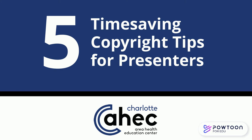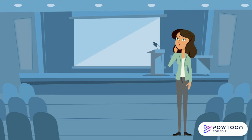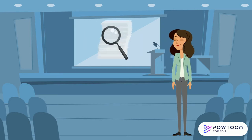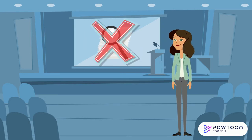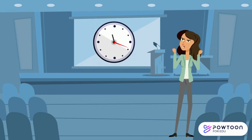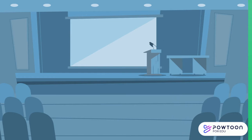Hello, my name is Brenda Almeida, one of the medical librarians here at Charlotte AHEC Library, and I'm here to show you five time-saving copyright tips for presenters. I know it sounds strange — how does knowing about copyright save you time as a presenter? Well, one of the things we have to do here at Charlotte AHEC is make sure that every presentation is copyright compliant. If it isn't, we have to ask you to go back and either replace or delete the images. It's a real pain for us, and a double pain for you — that's time you could be using on other things. So in the spirit of saving time, let's get started.